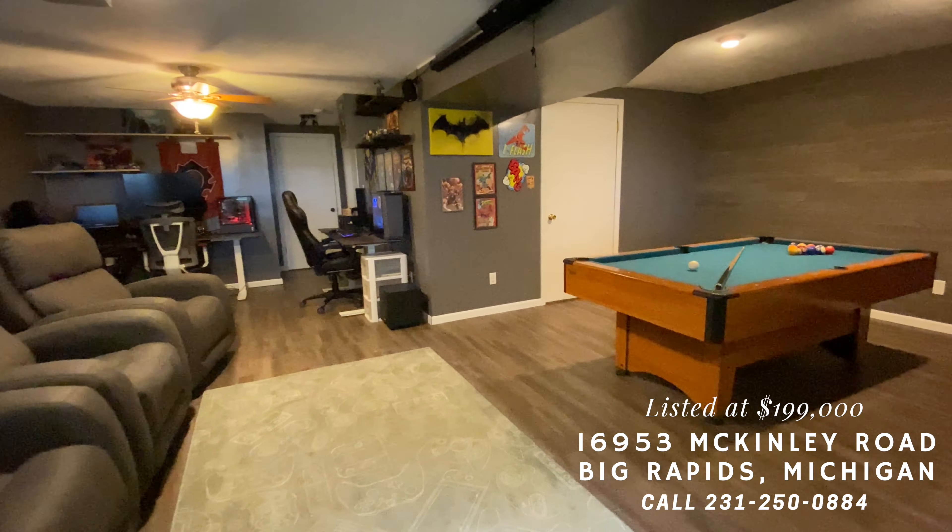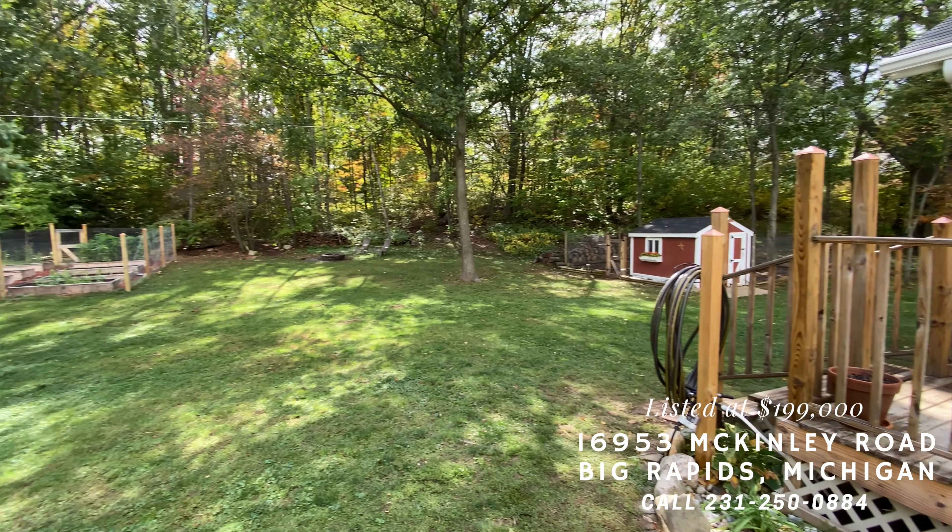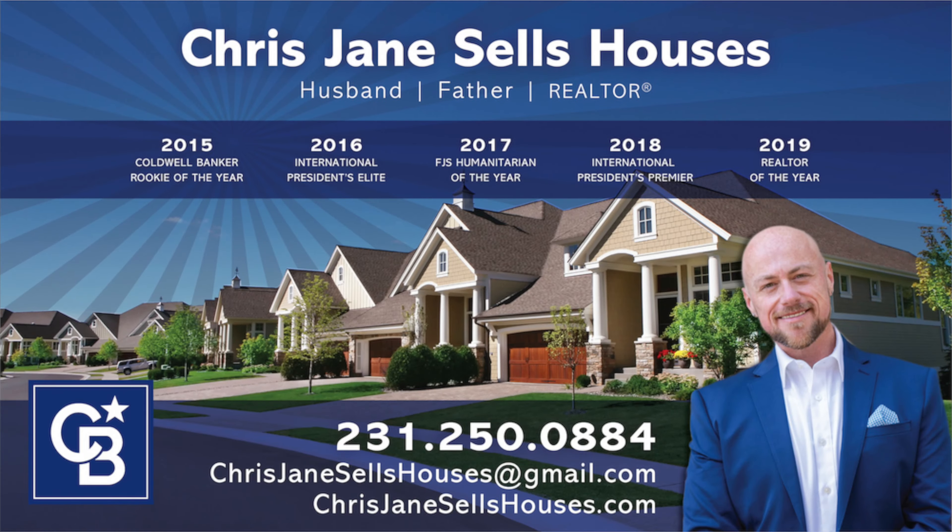It has a big family room in the basement, an attached garage, and a huge backyard for all the fun you want to have. And you know who to call to see it for yourself.